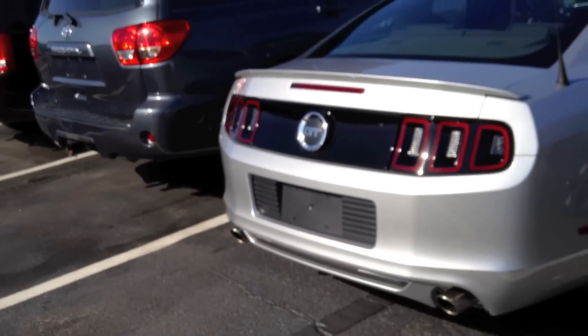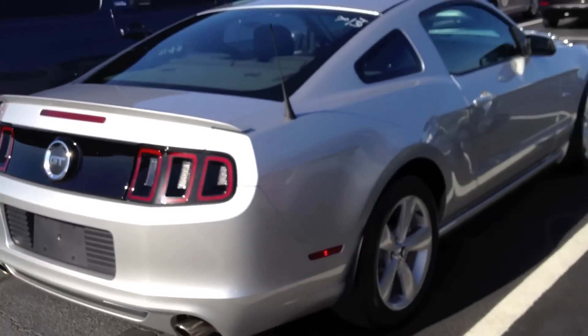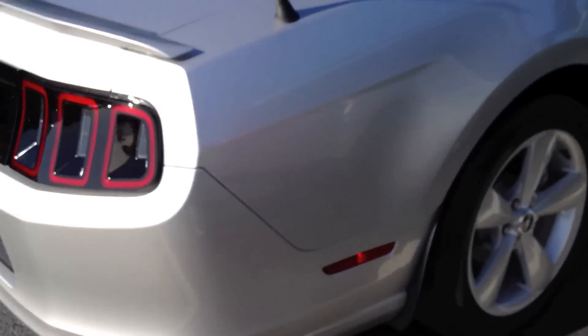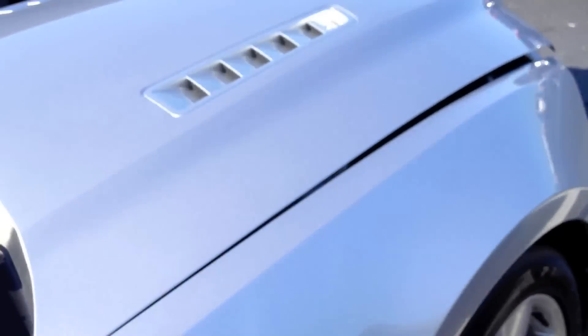Yeah, the update is quite nice in the back — really fresh on the car. Considering this is a basic model GT, it's quite badass looking. You can see the hood vents right there.